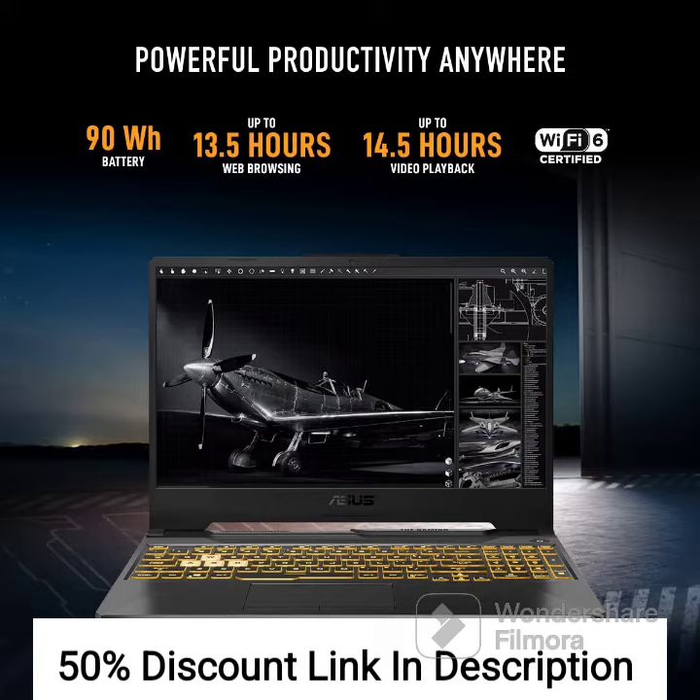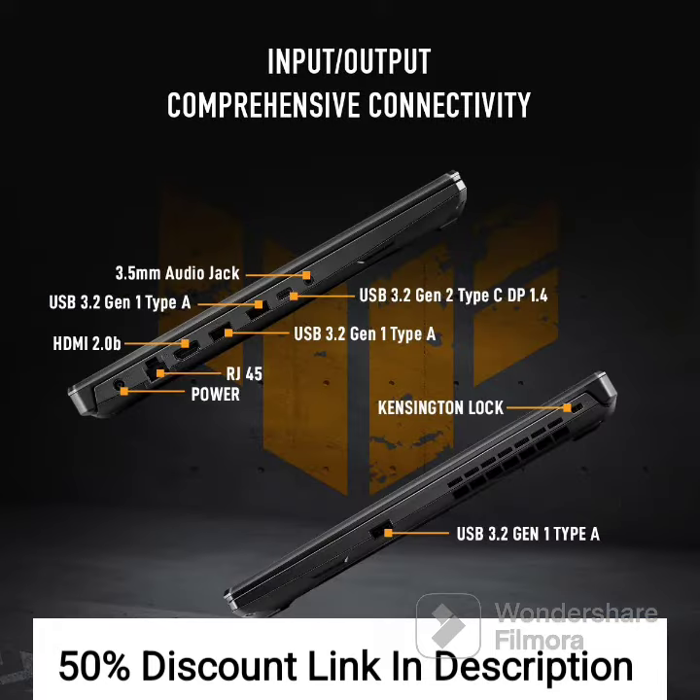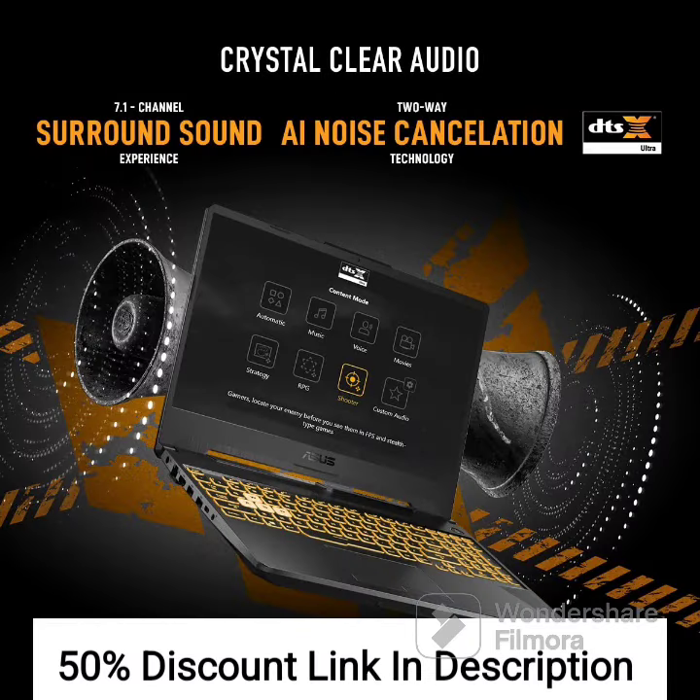The laptop's 16GB DDR4 RAM and 512GB PCIe NVMe M.2 SSD provide ample storage and faster data transfer speeds. The 90Wh battery ensures long hours of uninterrupted gaming and work. Windows 11 comes pre-installed, offering the latest features and updates. The TUF Gaming A15 is built to last, with its MIL-STD-810H military-grade build quality.